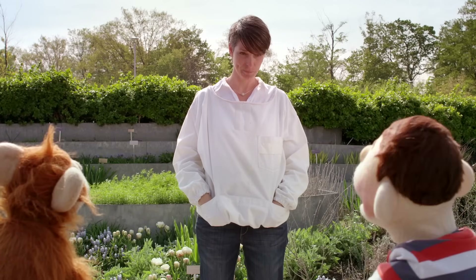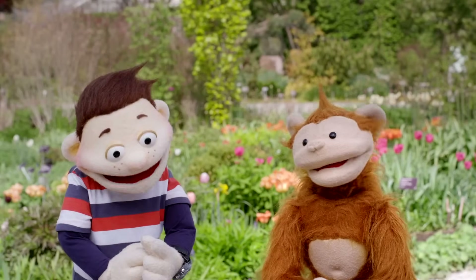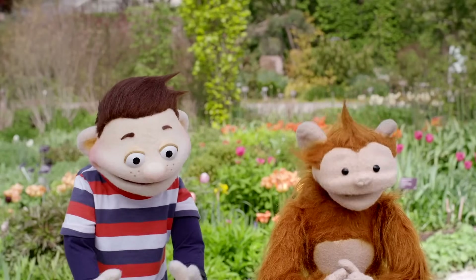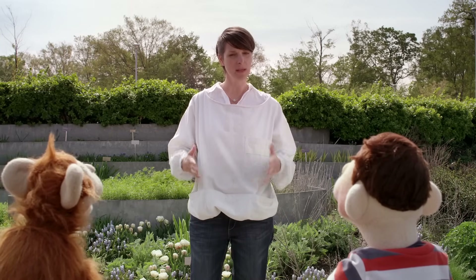Why are you wearing that costume? This? This is my bee suit. It protects me from stings when I'm in the bee yard. Liz, do bees sting a lot? No, not very much at all. They just sting when they're scared. So when we visit them, we need to move slow and be quiet.